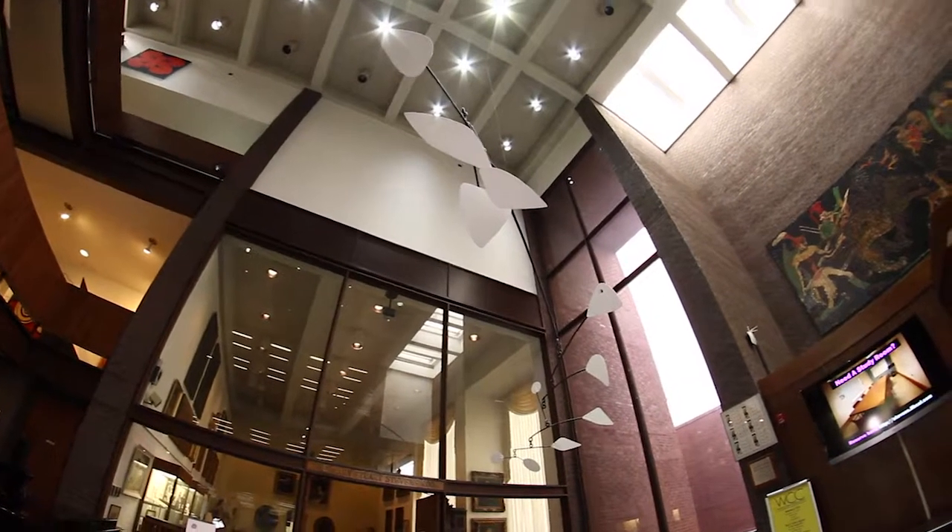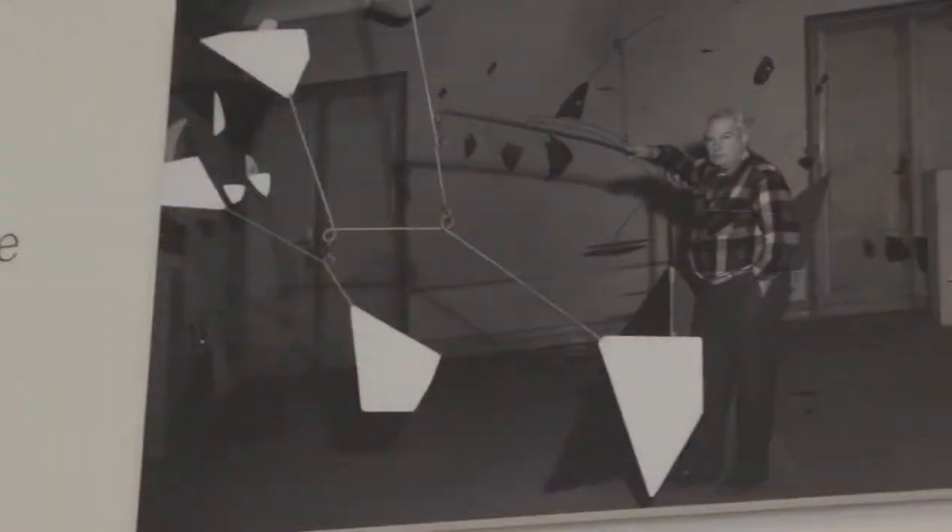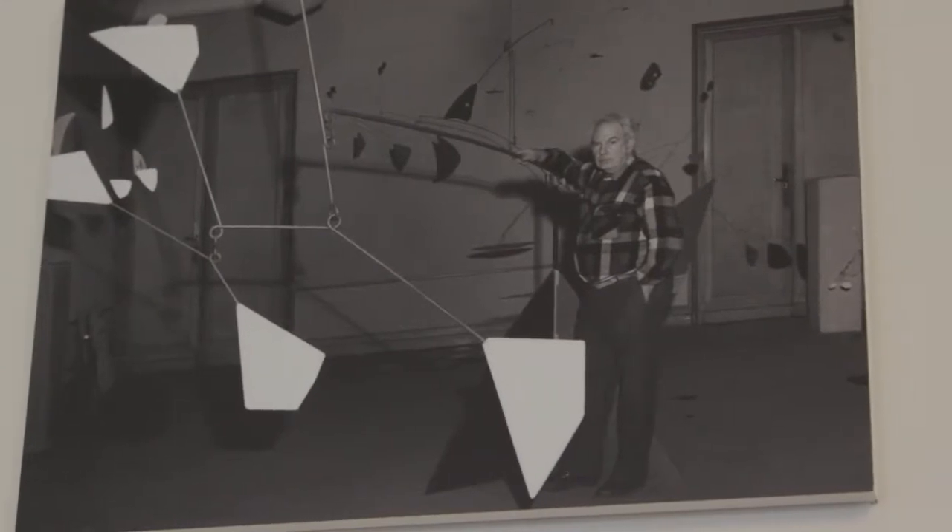One of the first things you'll notice when you enter is a large-scale mobile that adorns the Great Hall. This fascinating piece of artwork was created by world-renowned artist and Stevens alumnus Alexander Calder. It is one of many interesting works of art you'll see around campus.